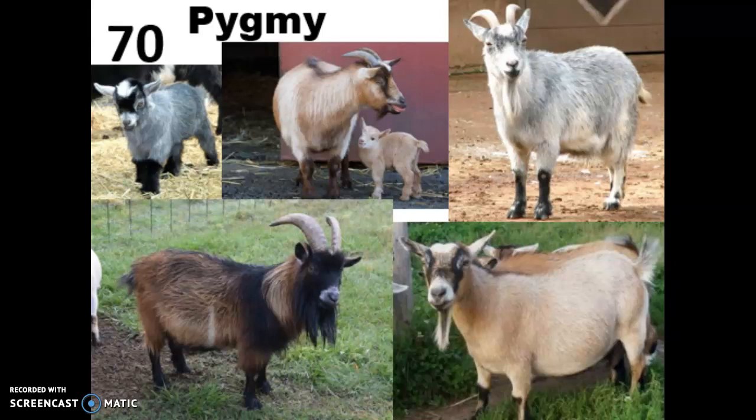All right, those are your goat breeds — study up and make sure that you can tell them apart.